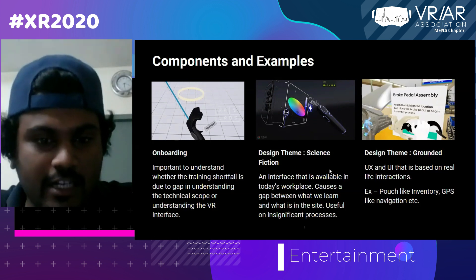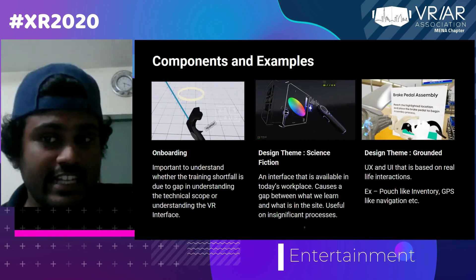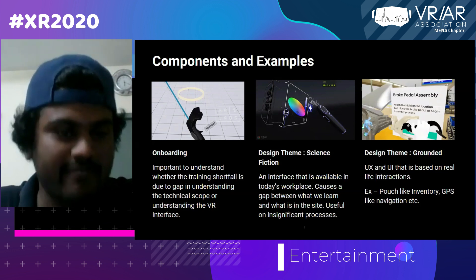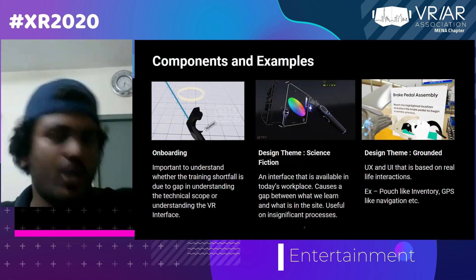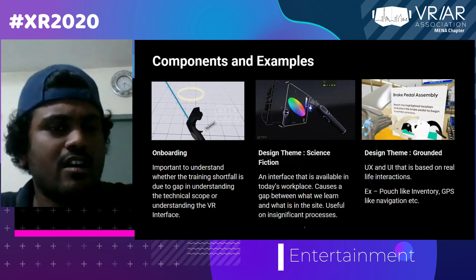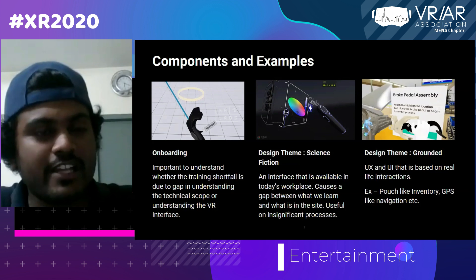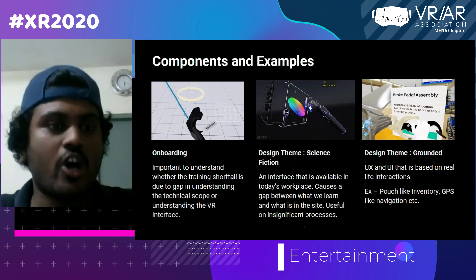From our experience of building 100 plus experiences, every VR experience at minimum needs onboarding. Even though you're bringing in your hands and everything into VR, you'll have a specific way the virtual world behaves — you might teleport to places, or open things by clicking instead of holding. If you don't teach the user how to do these things, they'll be very confused. And if they underperform, you wouldn't know whether it's because they didn't learn the controls well or didn't learn the content. A separate onboarding experience is therefore very much required.